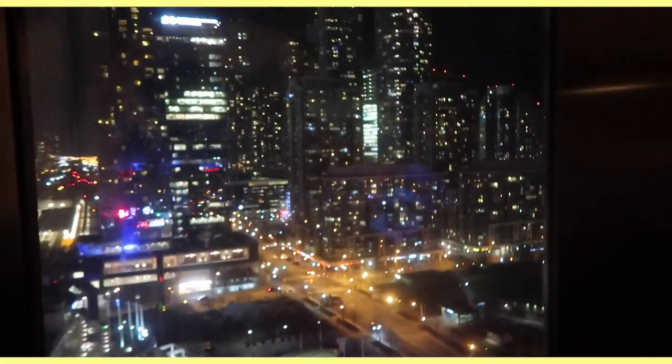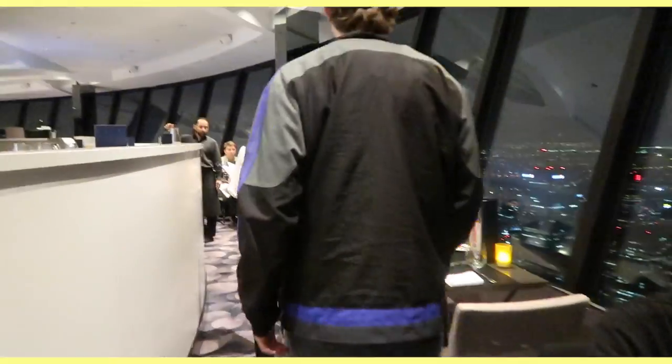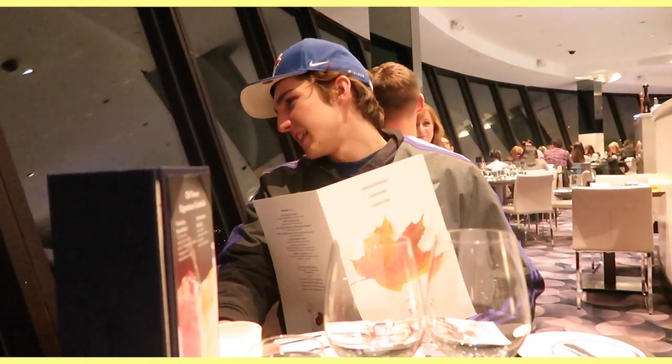We're in the CN Tower elevator — the speed right now is 22 kilometers per hour, which is about 50 miles per hour, and we'll be at the restaurant in around 60 seconds. The view is okay. Up here the service is amazing — you should have the best service in the world.